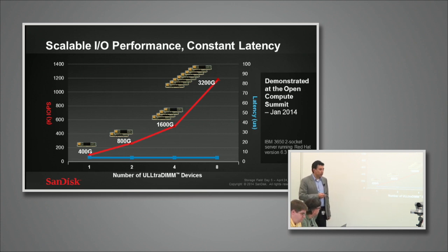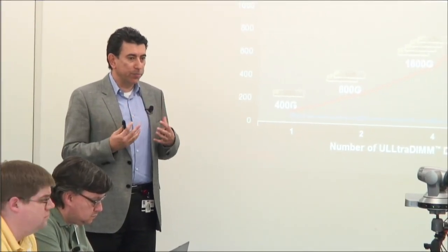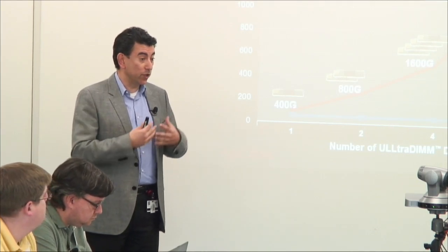How is that being presented to the host to achieve that performance? It is being presented to the host as a block device — like a C drive.